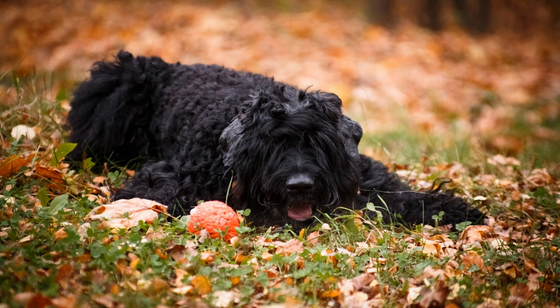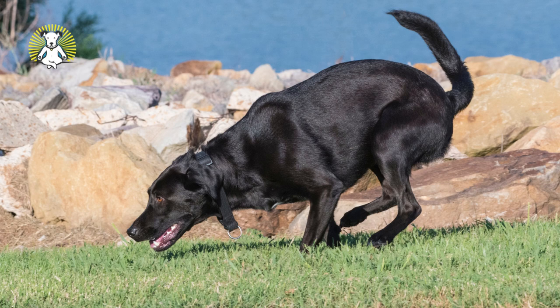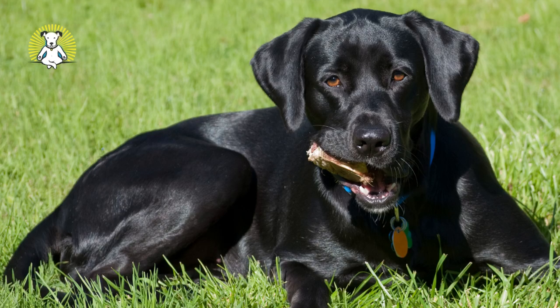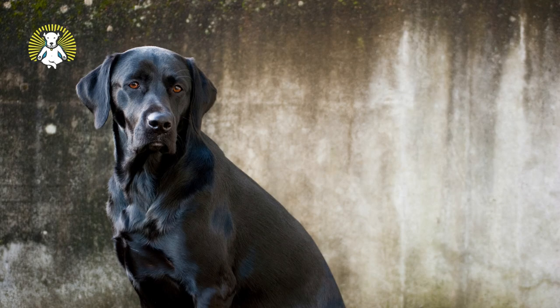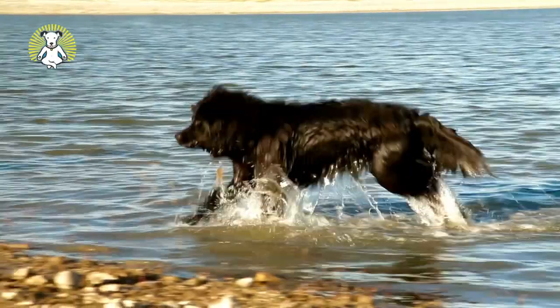Labrador Retriever. Friendly and trainable, Labs are known to be excellent dogs for families. The short coat is water resistant and sheds heavily, so frequent brushing will cut down on hair lying around the house. This sporting dog needs lots of exercise daily, preferably off-leash running or games of fetch.